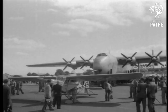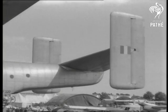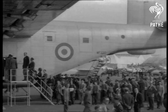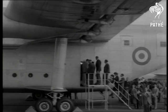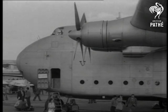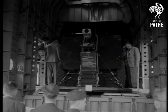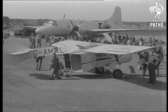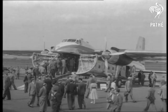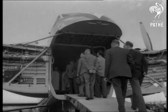Dwarfing an Auster is the mighty Blackburn Universal Freighter which, despite its huge bulk, can travel at 225 miles an hour and needs only a short runway to land. Its fuselage can carry a single-decker bus and weapons can be dropped by parachute from its tail. Rival to the Universal is the Bristol Freighter, which comes in for a lot of attention.